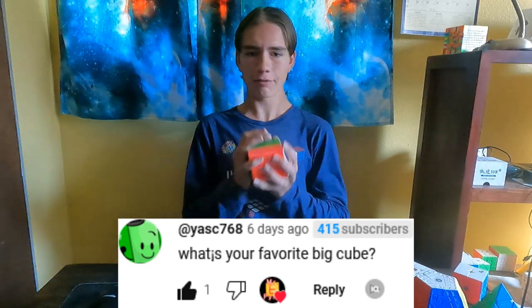What's your most expensive cube? The 15x15. What's your favorite big cube? The 11x11.